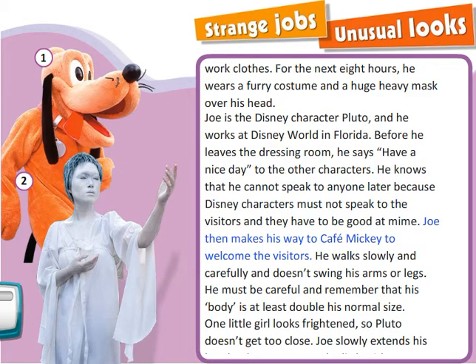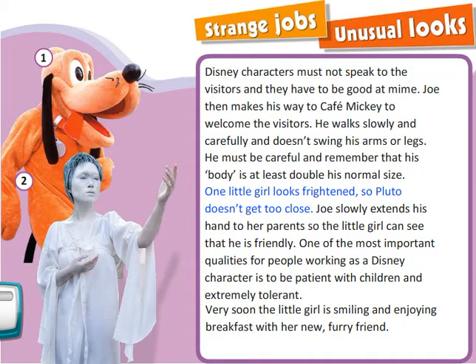Joe then makes his way to Cafe Mickey to welcome the visitors. He walks slowly and carefully and doesn't swing his arms or legs. He must be careful and remember that his body is at least double his normal size. One little girl looks frightened so Pluto doesn't get too close. Joe slowly extends his hand to her parents so the little girl can see that he is friendly. One of the most important qualities for people working as a Disney character is to be patient with children and extremely tolerant. Very soon the little girl is smiling and enjoying breakfast with her new furry friend.